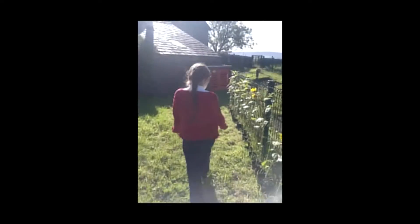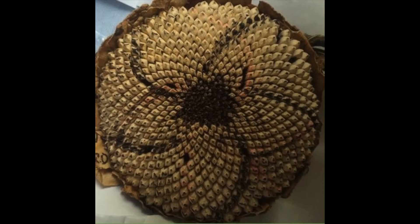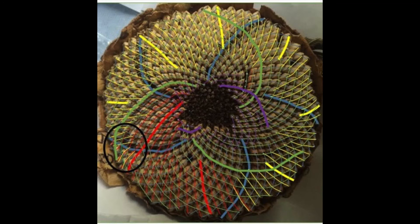We want to thank everyone from around the world who took part in this fantastic experiment. All of your sunflower pictures and your data have contributed to an article in the Royal Society Open Science. Go online, see if your sunflower picture is there, have a look, see how it fits into the bigger story and Alan Turing's legacy.